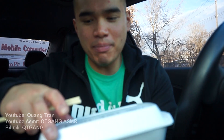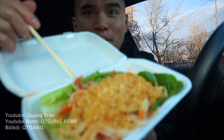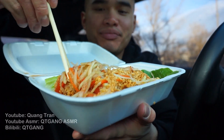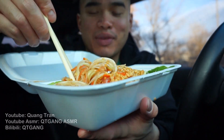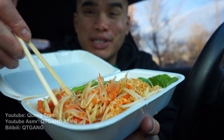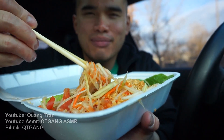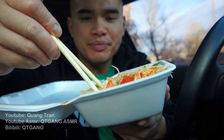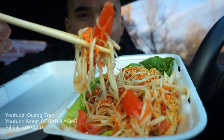Let's start with the tum muck hong. So this is their papaya salad. I'm just gonna give that a nice mix. I'm pumped — I've never had Laos papaya salad ever. Maybe very similar to the Vietnamese papaya salad. I think Vietnamese have their own papaya salad too. So there's papaya, tomato, and all that goodness.